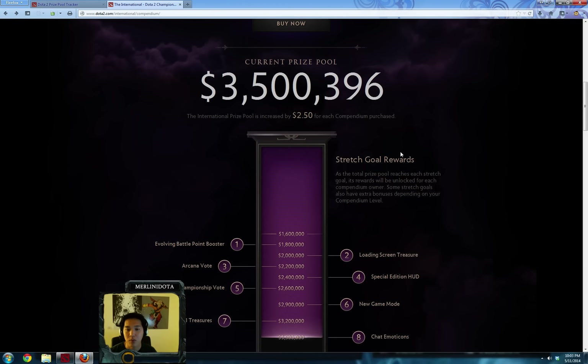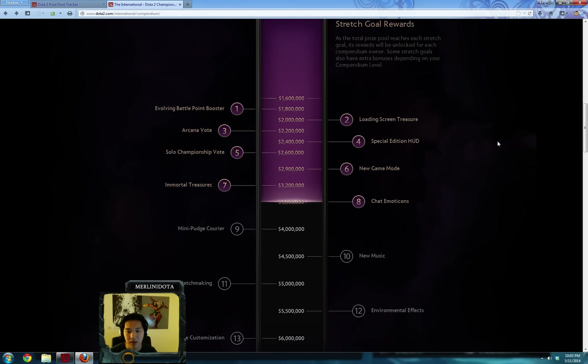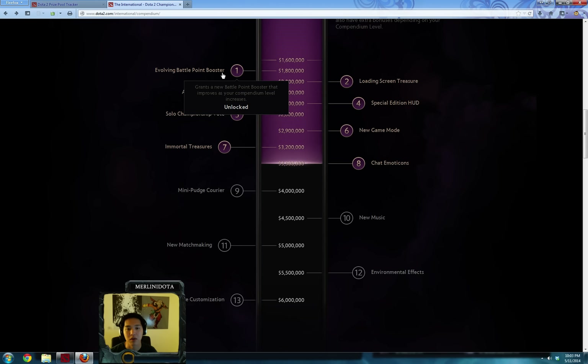The prize pool is over $3.5 million now. So what does the community get out of it? They get a lot of stretch goal rewards. If you reach a certain mark, you get certain rewards. The first one is an evolving battle point booster — as you play more games, you'll gain more experience than normal, meaning you'll level up more and get more items.